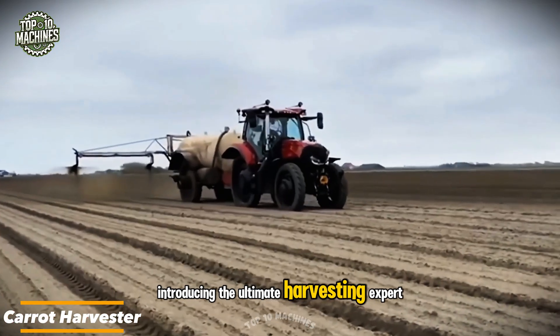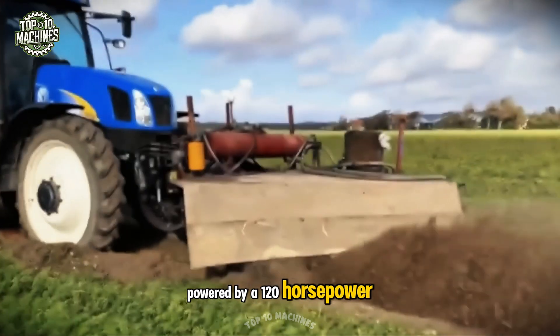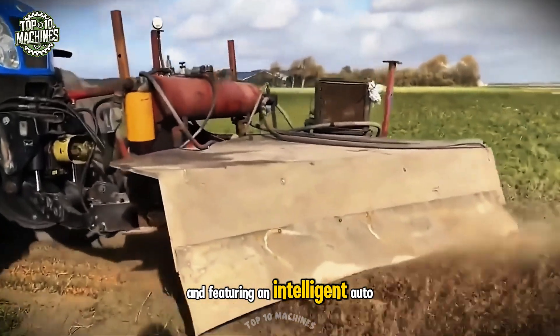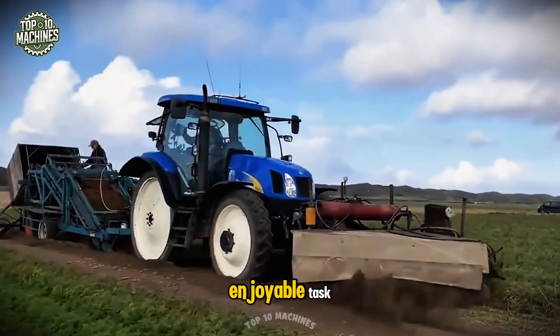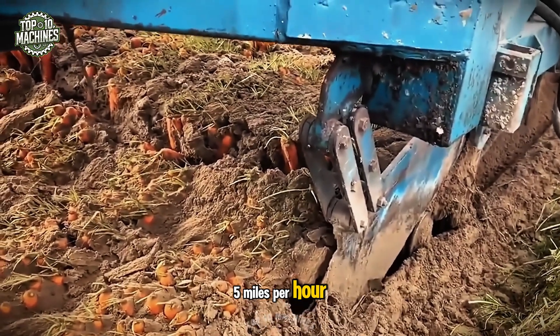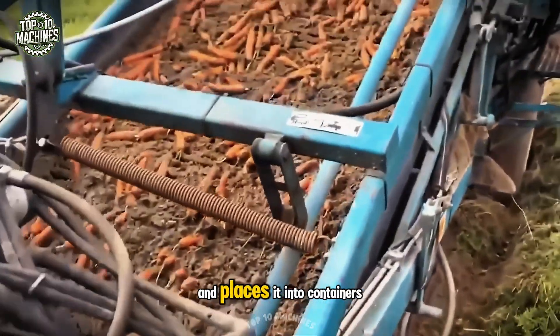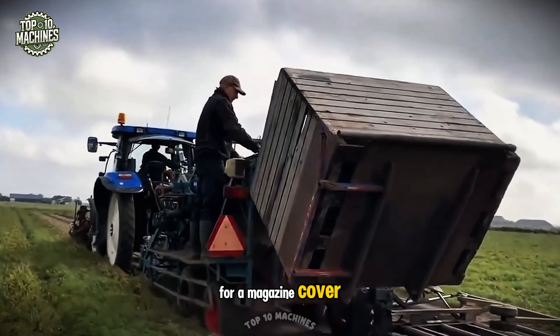Introducing the ultimate harvesting expert, the carrot harvester. Powered by a 120-horsepower engine and featuring an intelligent autosorting system, it turns carrot harvesting into a smooth, enjoyable task. Operating at speeds up to 5 miles per hour, it gently lifts each root and places it into containers without damage. Your carrots will look ready for a magazine cover.